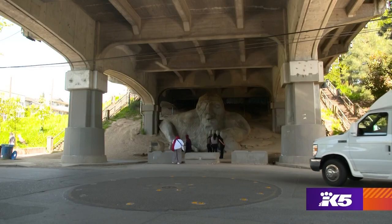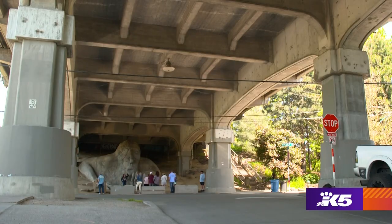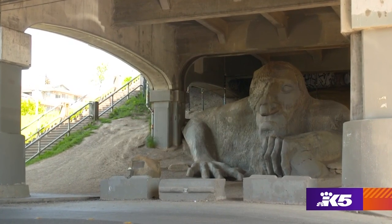Even the quirkiest idea can bring delight and enjoyment to a whole bunch of people. It's an image of the city. The Fremont Troll is the most thing that I've built that made the most people happy.